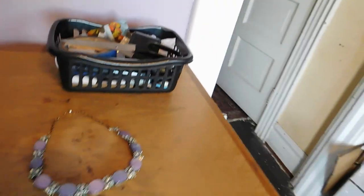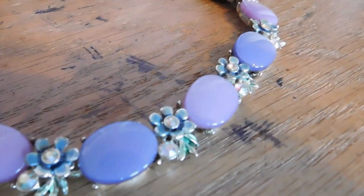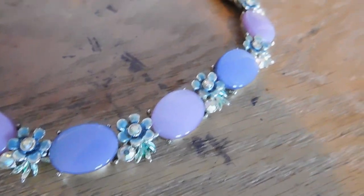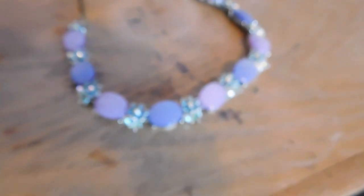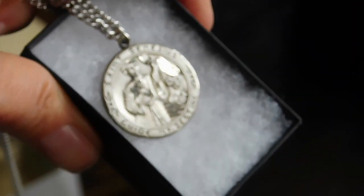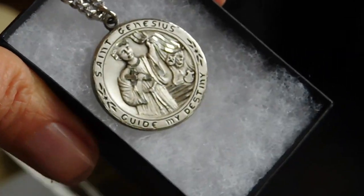Good morning. It is Thursday and I don't know what the date is today, but I'll show you the one lonely little sale I had yesterday. It's this really pretty purple and lavender moonglow and rhinestone necklace choker — that sold for $28 and it's going to France. Kind of neat. And I sold this St. Genesius sterling silver medal, and that sold for 31.56 euros. I'm not sure exactly how much that is.